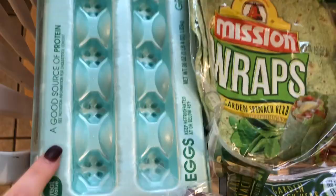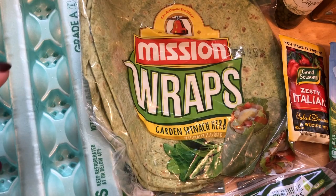I did get a carton of eggs and then I got some of these Mission spinach wraps. I did order the wheat ones but they gave me these instead, and I actually prefer these anyway, so that was a win in my case.